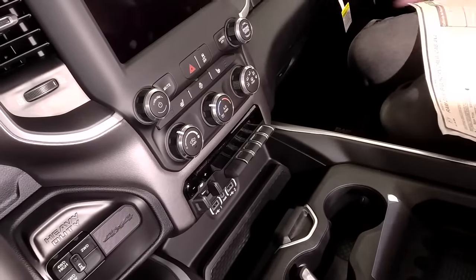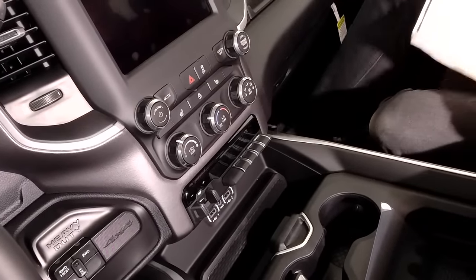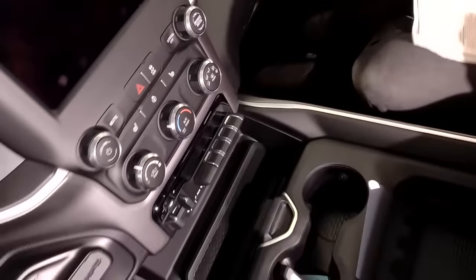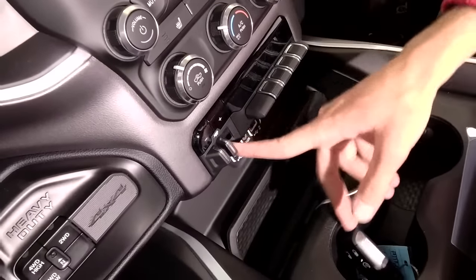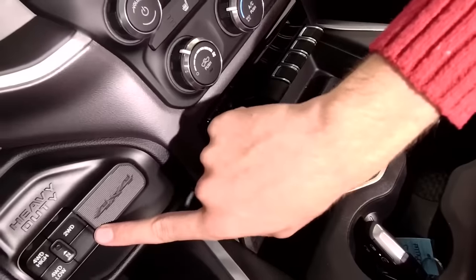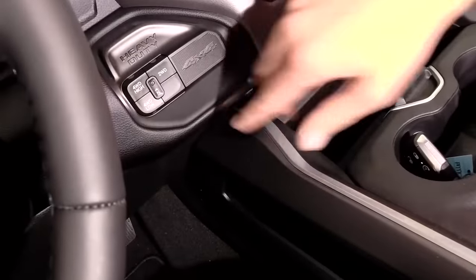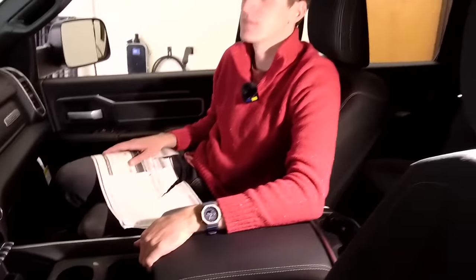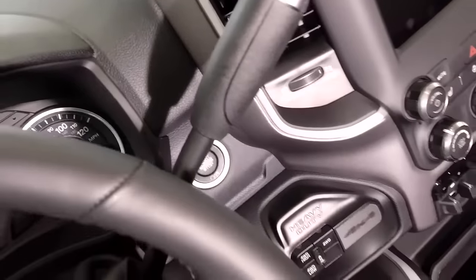Heated seats and heated steering wheel, but manual climate controls — at $69,000 you don't get auto climate. One thing I do mind is there's a bit of a cutout that takes away leg room, likely a transmission tunnel. The toggles are quite nice: exhaust brake, tow/haul modes, parking sensors, integrated brake controller. For four-wheel drive controls you have two-high, four-high, and four-low — no locking diff, no four-wheel drive auto. Very basic. The column shifter is good — I like it more than the dial in the half-tons.